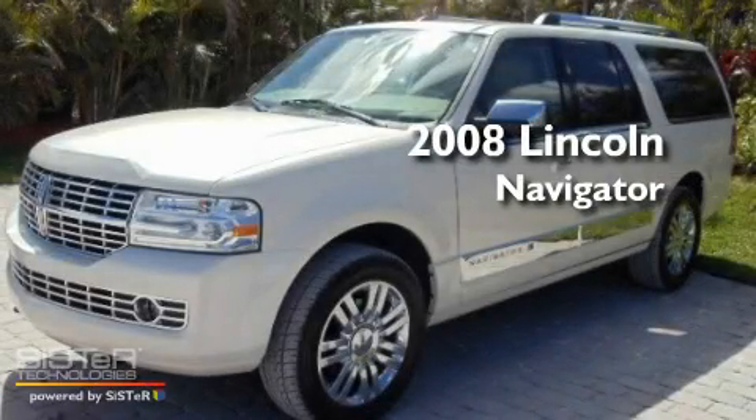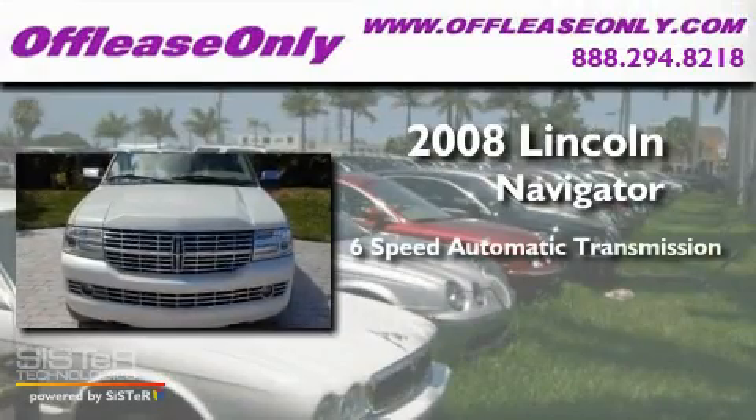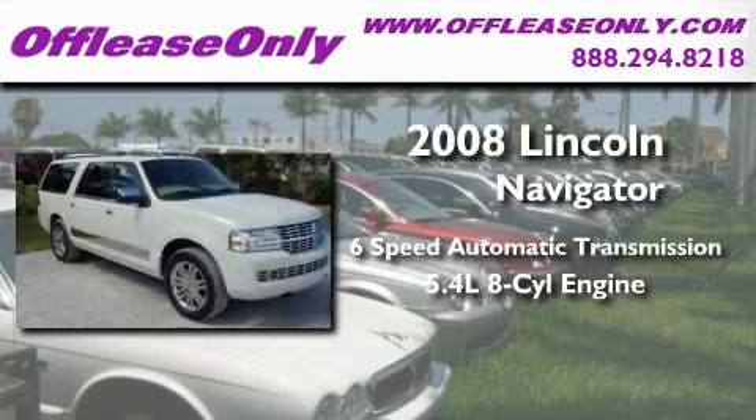This is a 2008 Lincoln Navigator. This SUV has a six-speed automatic transmission and a 5.4-liter V8.